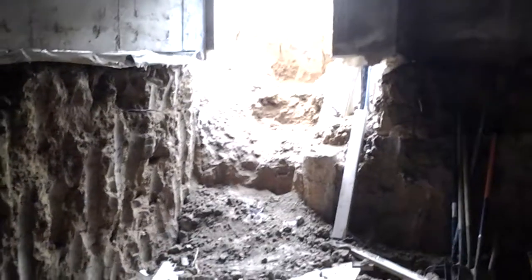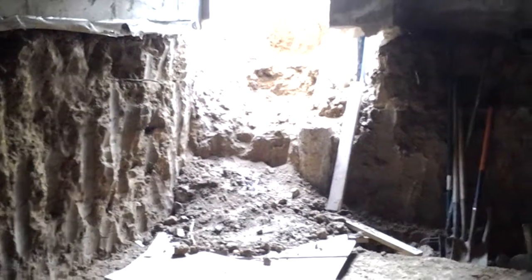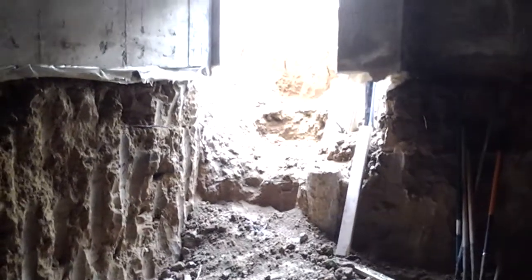Hey, this is Jade with Alpine Companies looking at a crawlspace conversion. There's our entrance and exit point where the egress is going to go.